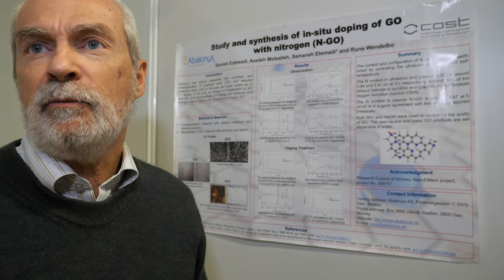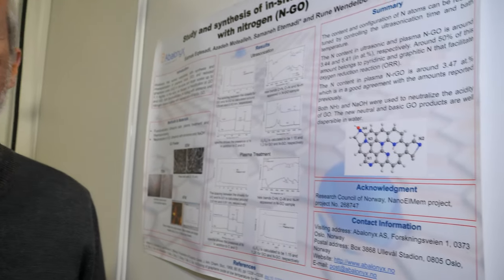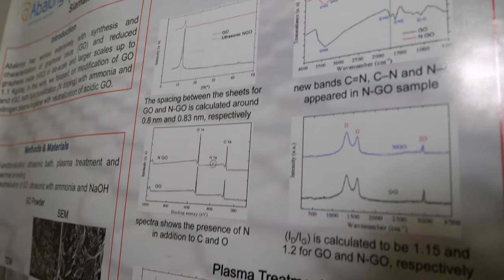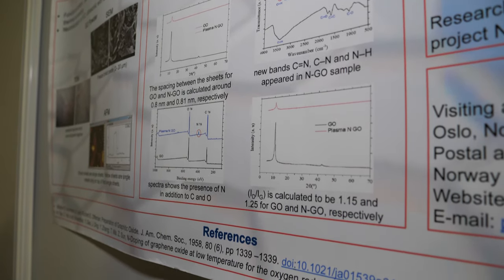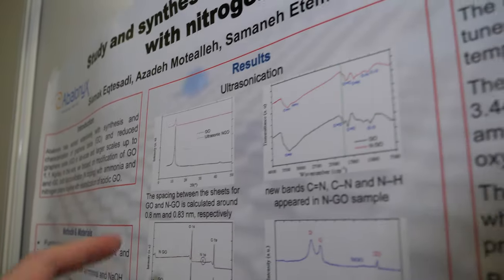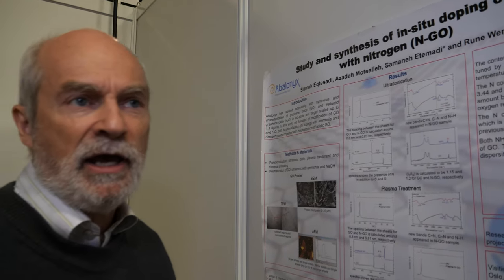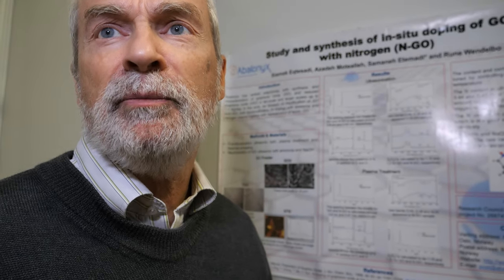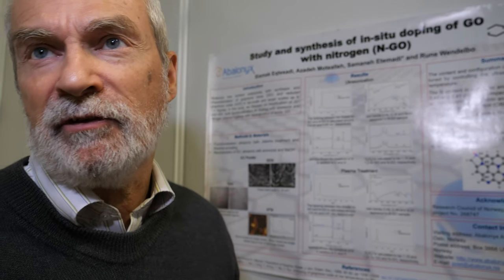The problem with sulfur batteries is that sulfur migrates from the cathode to the anode. Graphene oxide can be used to hold the sulfur in place in the cathode. We have to disperse it in water using an ultrasonication bath for half an hour — this is very standard practice, not something we invented.